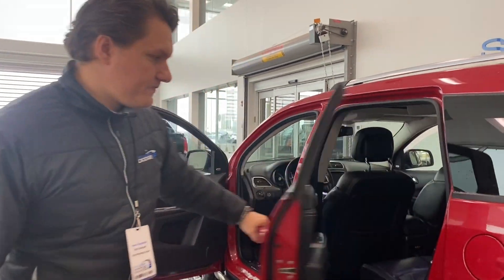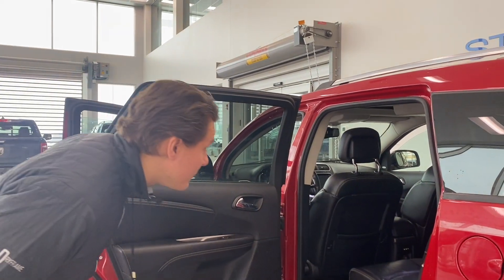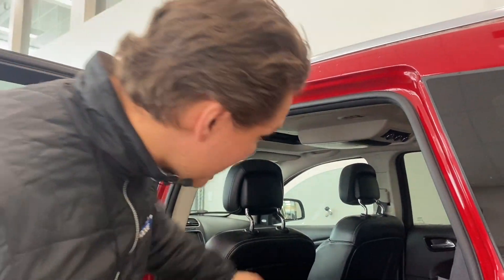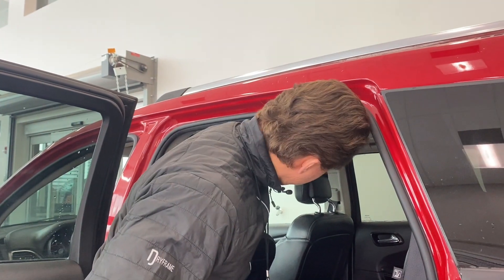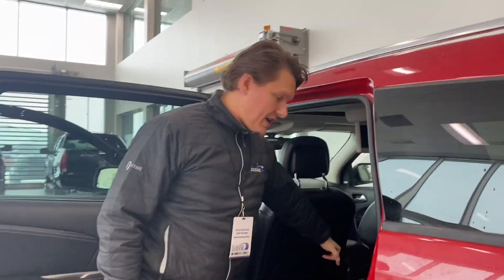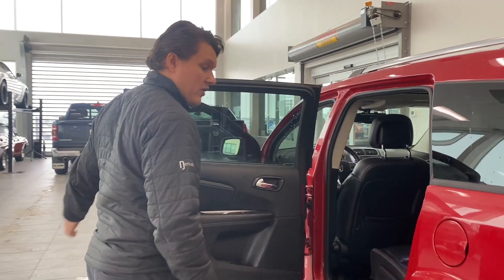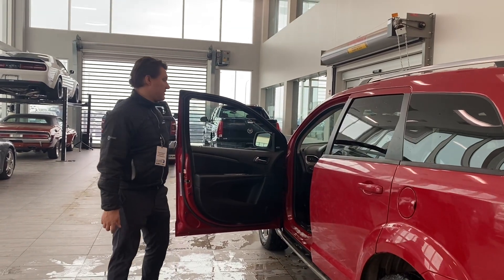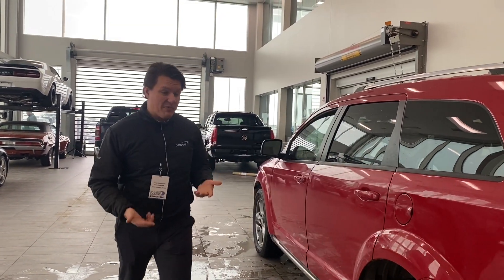And in the rear, what do we have here? A little bit of a DVD — it is! Fantastic. RCA plug-ins down there with a little bit of extra power. Full seat back or higher in the back too.